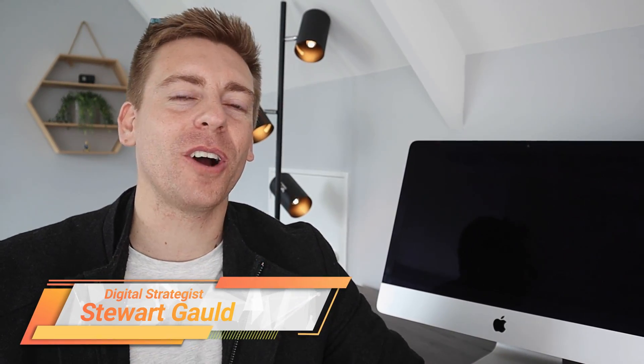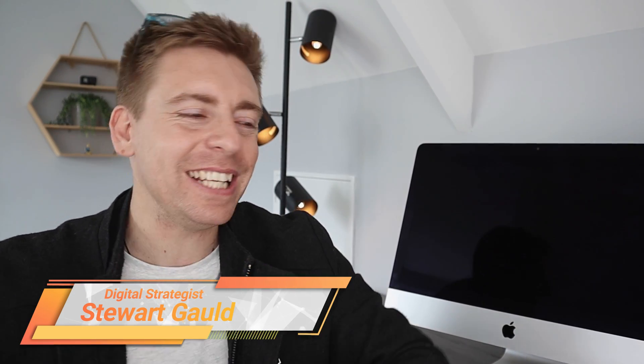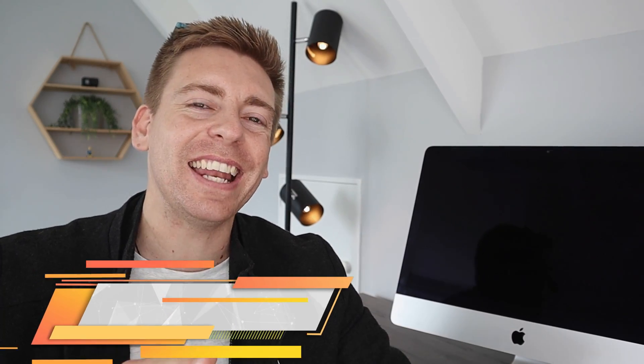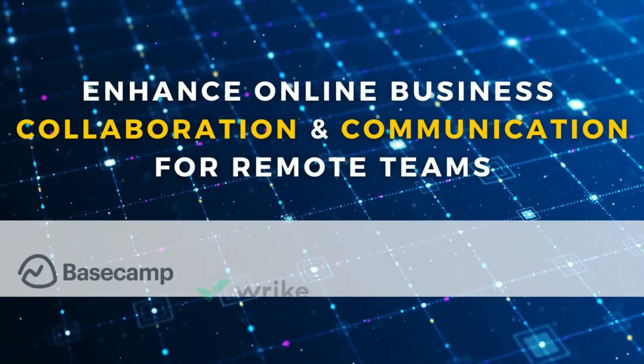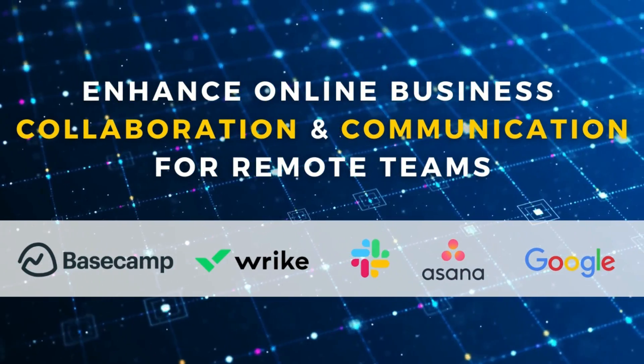Hey team, Stuart here, welcome along. I hope you're all having an awesome day. Today, I'm going to break down and discuss our top 5 business communication tools that are ideal for small businesses, those that are looking to enhance online collaboration and communication for their remote teams.